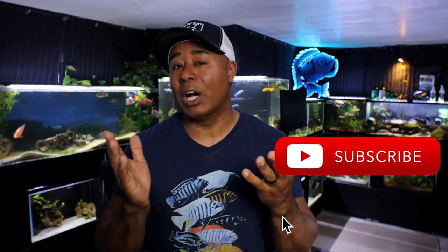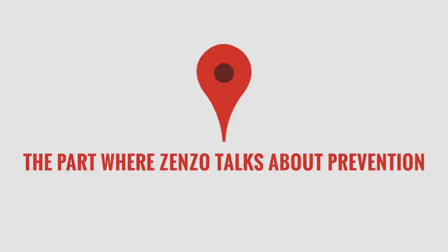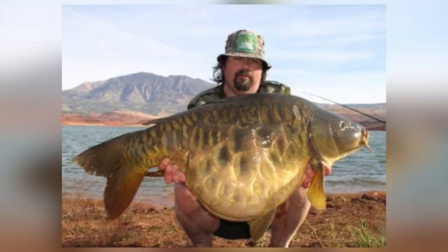Before I continue, do me a big favor and hit that like button — it really does help my channel. If you've made it this far and like these types of videos, consider subscribing and hitting the notification bell. Now, how do you prevent Malawi bloat? I think this is probably the easier thing to do versus treating it once you've already seen it in the fish.